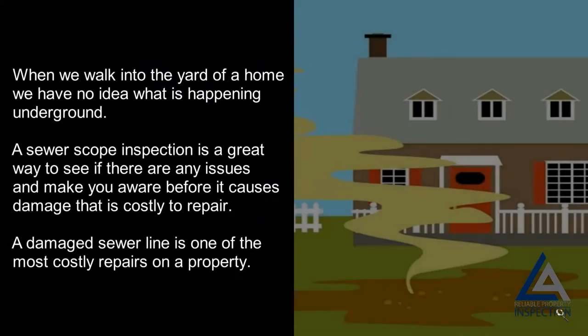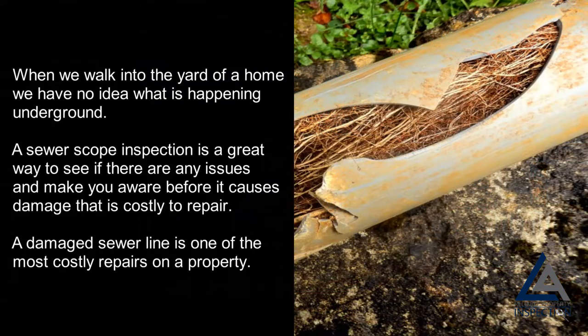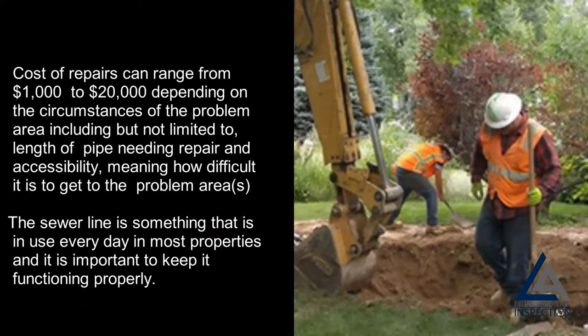Why is this important? When we walk into the yard of a home, we have no idea what is happening underground. A sewer scope inspection is a great way to see if there are any issues and make you aware before it causes damage that is costly to repair. A damaged sewer line is one of the most costly repairs on a property — costs can range from $1,000 to $20,000.